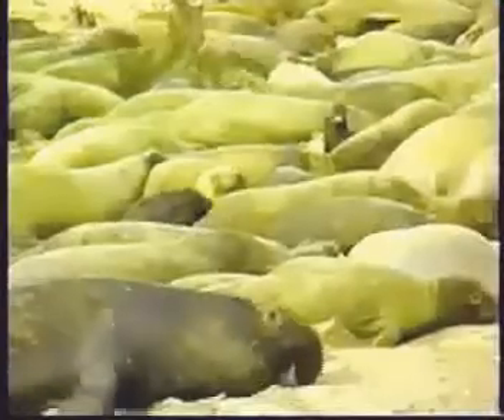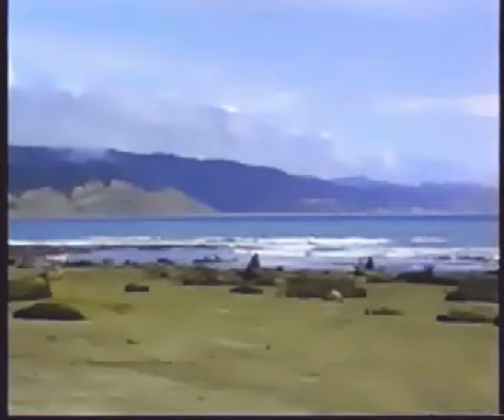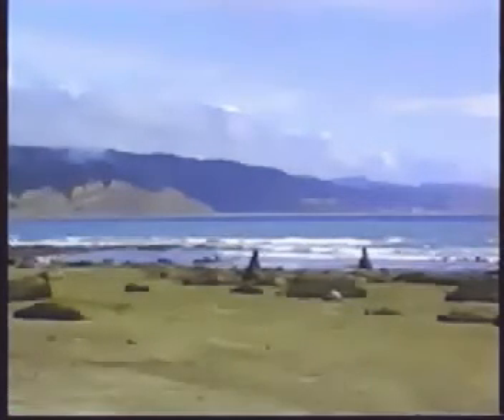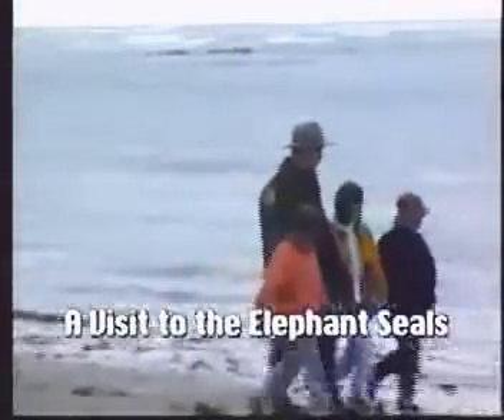There are only a few places you can see elephant seals, and one of them is Año Nuevo State Reserve in Northern California. Here, the elephant seals come out of the water to mate, have their pups, and shed their old skin. Come join us as we walk with Ranger Frank to see some of the biggest seals in the world.